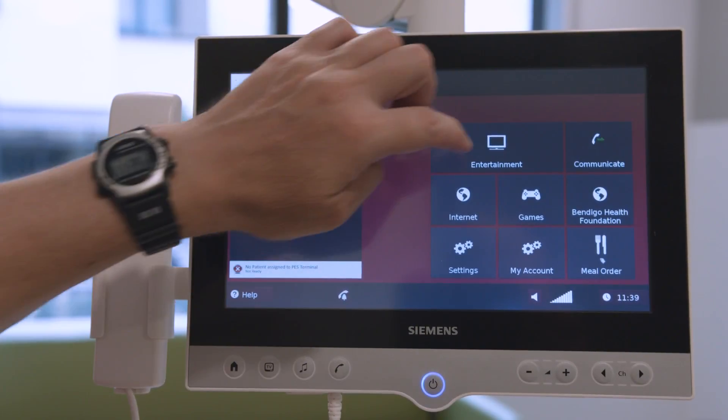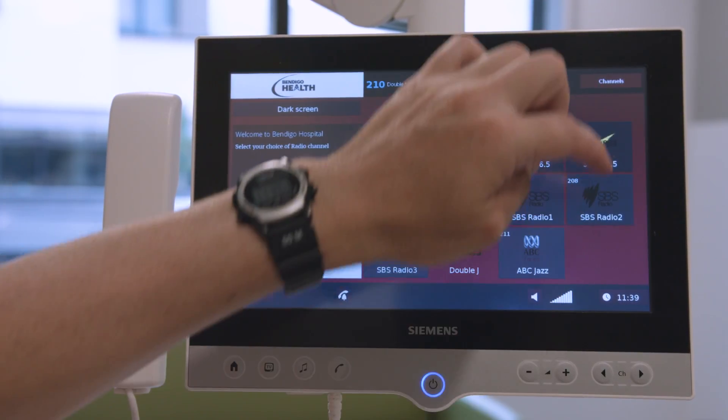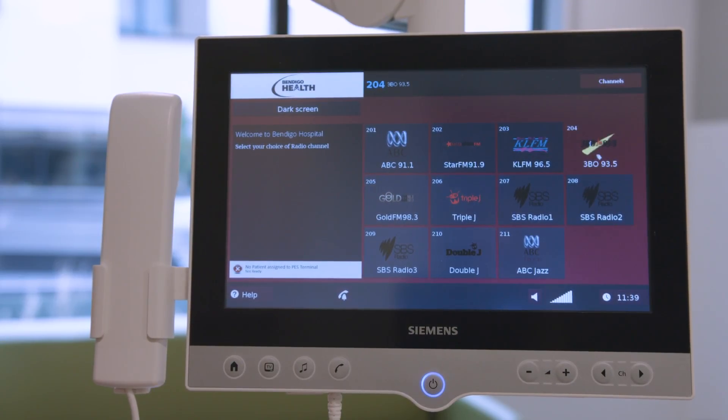All rooms are equipped with a patient entertainment system which enables patients to order meals, access entertainment such as TV and internet, and view health information.